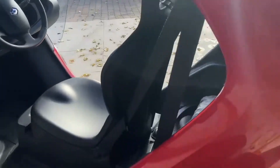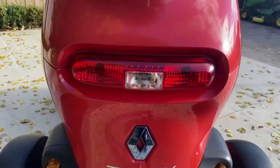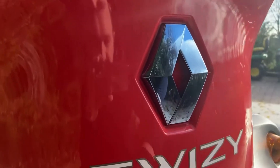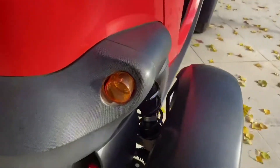Around the back there's no boot to speak of, but we do have a central brake light, indicators, and reverse. There's a big Renault badge that has a kind of blue chrome hue to it. There's also a Twizy sticker, the registration plate, and all the exposed suspension is visible at the side.